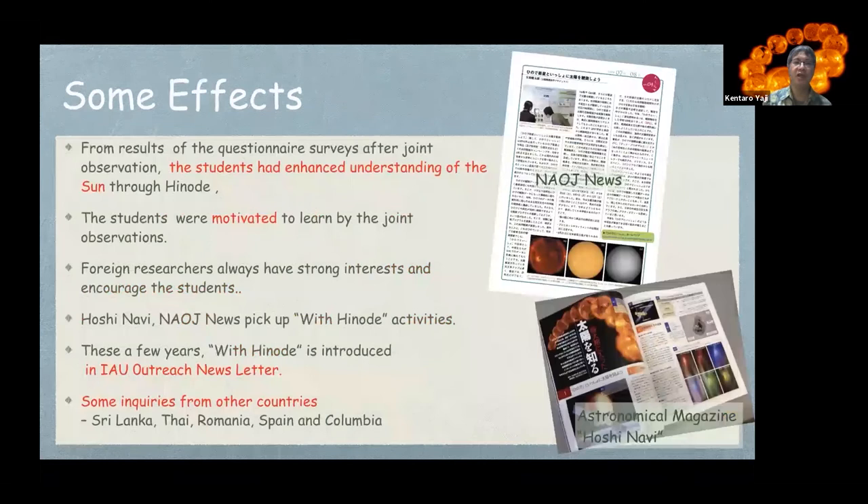Some outcomes are worth introducing. From questionnaire surveys after joint observations, students have enhanced their understanding of the Sun through HINODE, and were motivated to learn by the joint observations. Foreign researchers always have strong interest and encourage the students. The Japanese astronomical magazine Hoshinabi and the NAOJ newsletter have featured the 'With HINODE' activities. These articles were written by me.